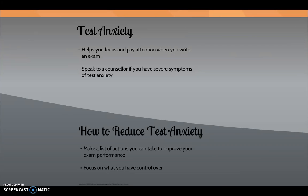To help reduce test anxiety, you can make a list of actions you can take to improve your exam performance. For example, you can schedule regular breaks during your study times. Also, remember to focus on what you have control over. You do not have control over the questions, the amount of time, or the marking — but you do have control over how you study, how much you study, and what you do in the exam room.